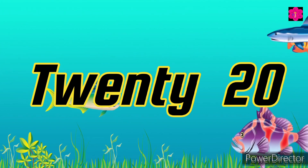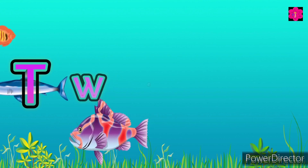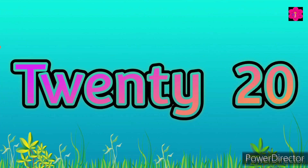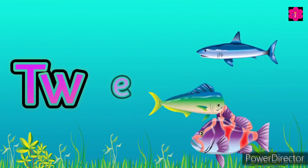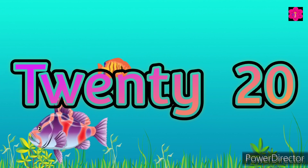So today's last number is twenty. Twenty! T-W-E-N-T-Y, twenty. Repeat — T-W-E-N-T-Y, twenty.